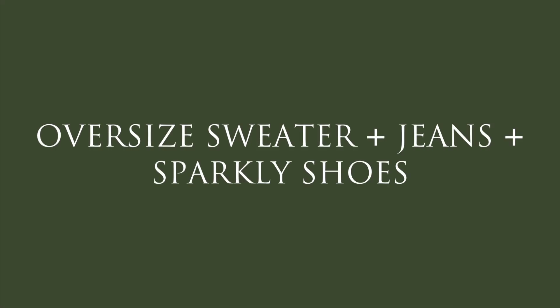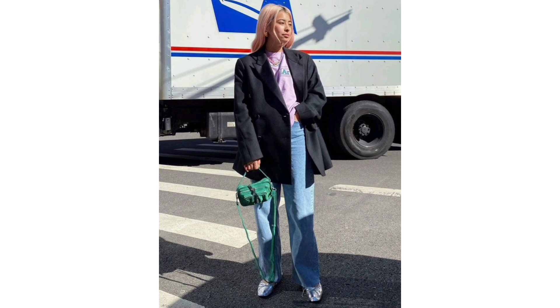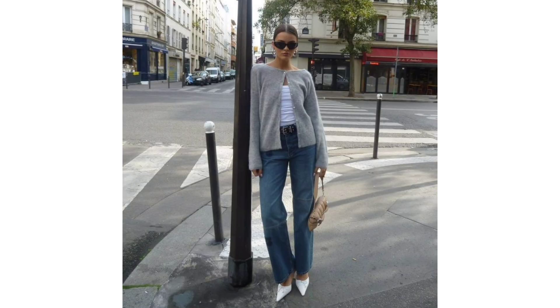Oversized sweater, jeans, and sparkly shoes. If the prospect of wearing a head-to-toe sparkly look isn't for you, then I recommend injecting only a little shine into your party ensemble via your shoes. Who wouldn't want to wear sparkly shoes after all? The great thing about this look is that you style whatever shoes catch your fancy with your favorite jeans and sweater you already own.